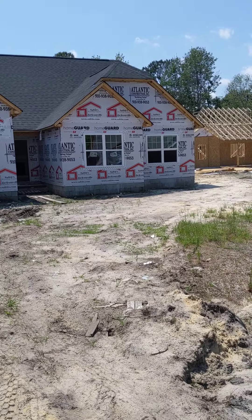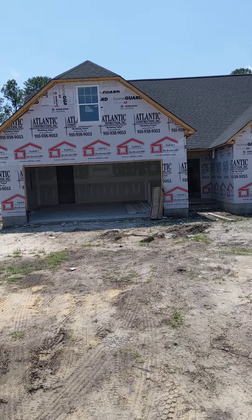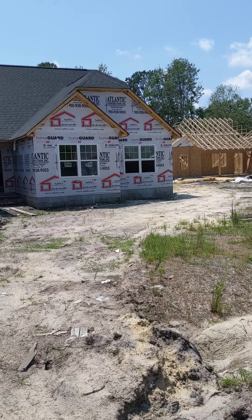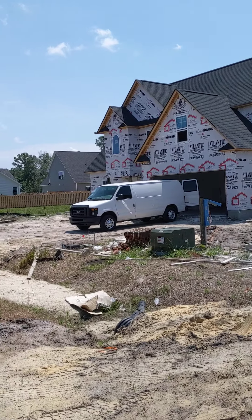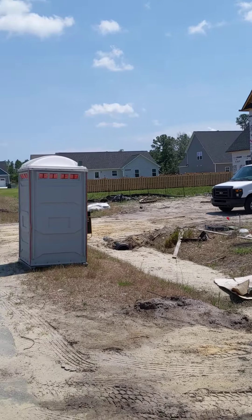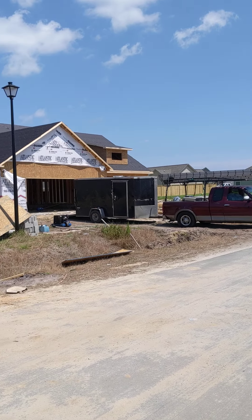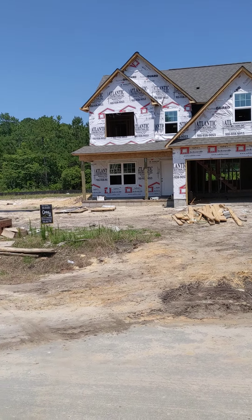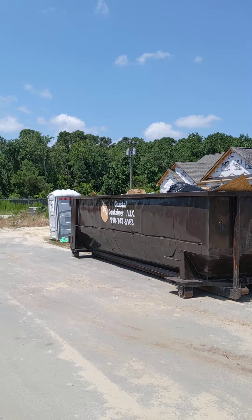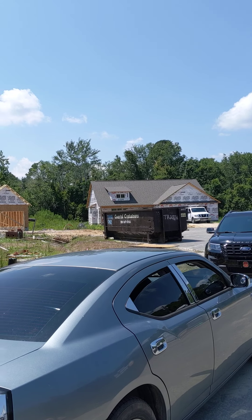All right guys, here we are at 405 Isabel Court. New construction is still being built right now, still about two months from being complete. This whole road is still under contract. This is a cul-de-sac road, so this is the house across the street, and they're still building a couple houses down there.